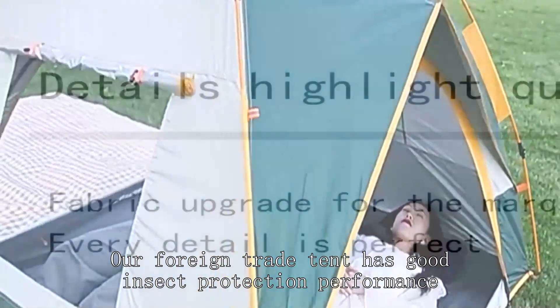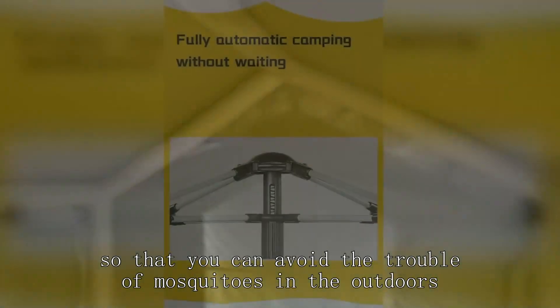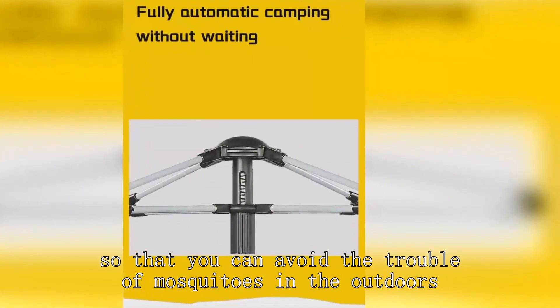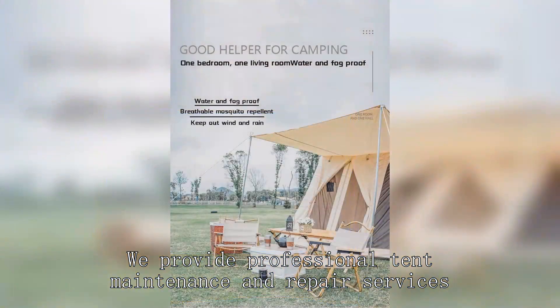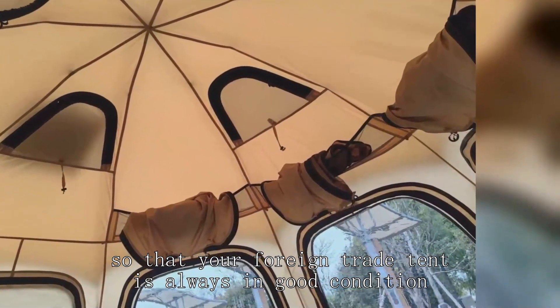Our foreign trade tent has good insect protection performance, so that you can avoid the trouble of mosquitoes in the outdoors. We provide professional tent maintenance and repair services, so that your foreign trade tent is always in good condition.